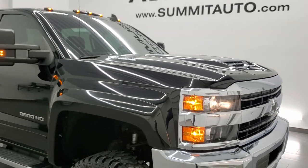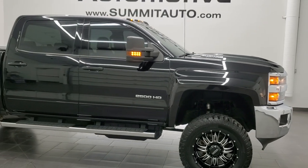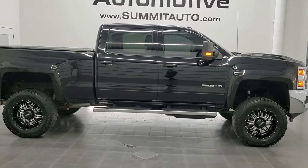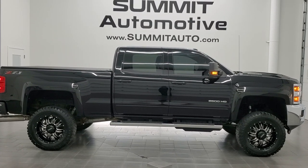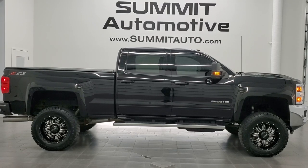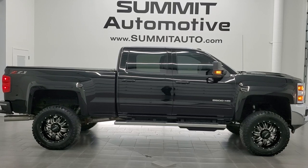I would highly recommend this truck from a quality and condition standpoint. To see more pictures of this truck or one of our other 450 new and used cars, trucks, SUVs, minivans, Wranglers, half-tons, three-quarter-tons, and one-tons, go to www.summitauto.com — full pictures and descriptions of every single vehicle from two locations. For more HD videos, go to youtube.com/summitauto.